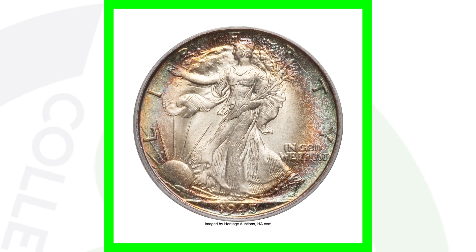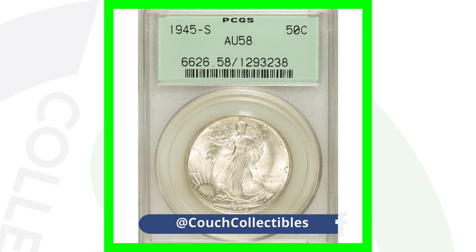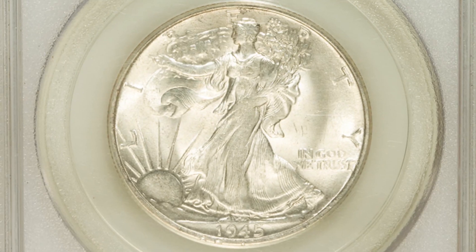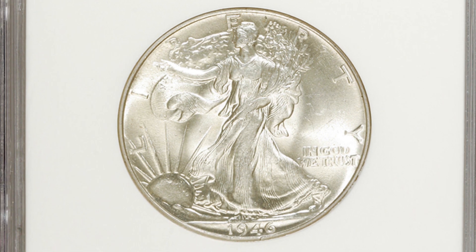Next up is the 1945-S with some awesome toning — the San Francisco minted Walking Liberty Half Dollar graded at Mint State 67. Because of that high grade, this coin sold for over $37,000. The same 1945-S graded at About Uncirculated 58 only sold for a little over $30. Also, a 1946 no mint mark graded at About Uncirculated 58 sold for a little over $35, because it lacks that mint state grade.